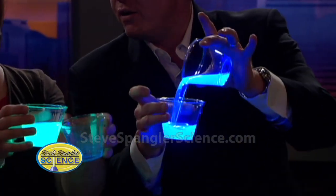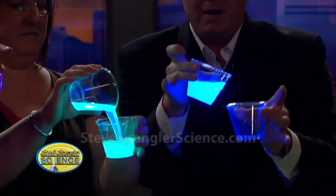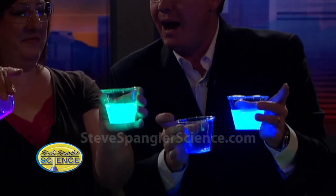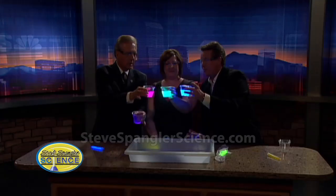Bioluminescence would be like a firefly, is that right? That's correct. And we don't have many fireflies here in Colorado. So here's what we were thinking — look at what we have are the primary colors. We have red, green, and blue.